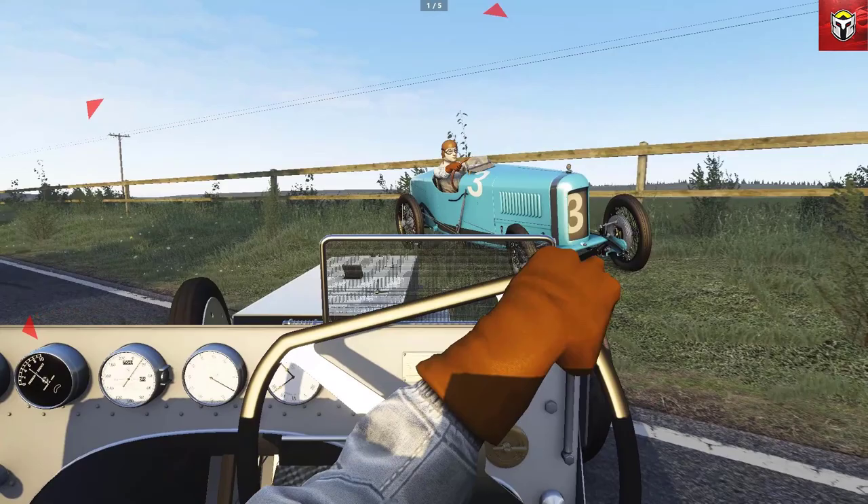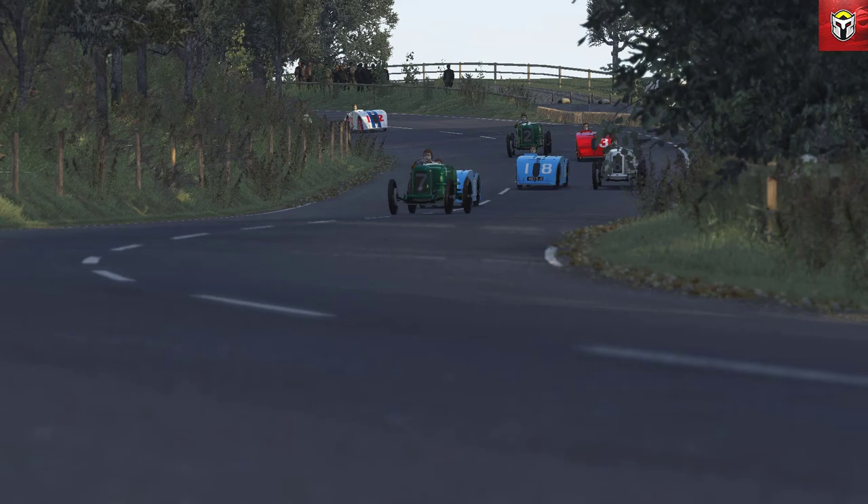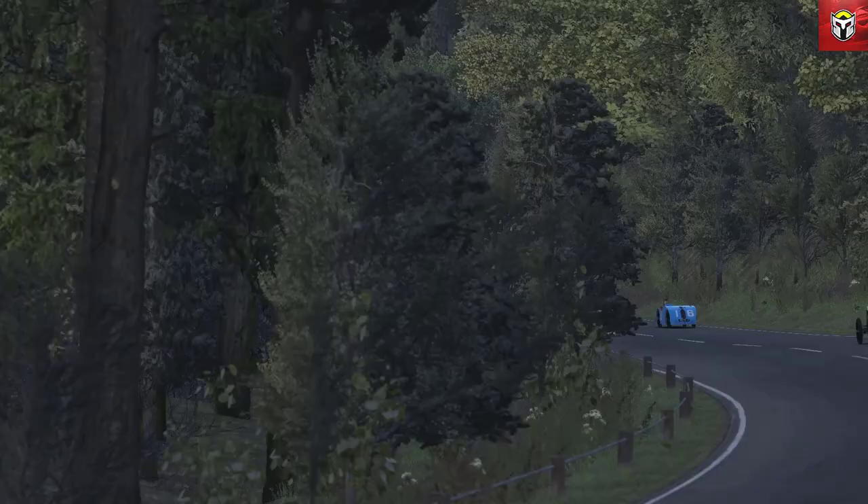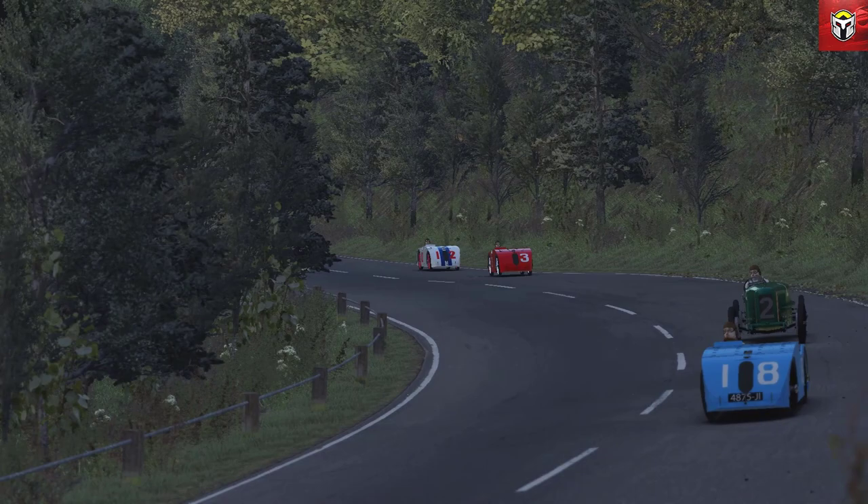I think you'll absolutely agree that Assetto Corsa is looking beautiful here - this track and these cars are all done really well. Remember, I'm running a number of graphics mods, so if you want to know how to install those, check my channel - there are lots of tutorials and guides on how you can do that.